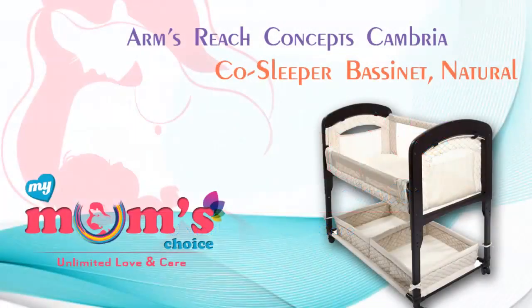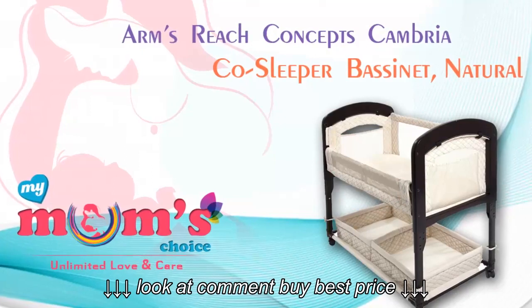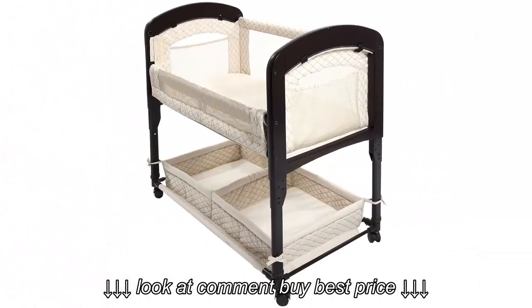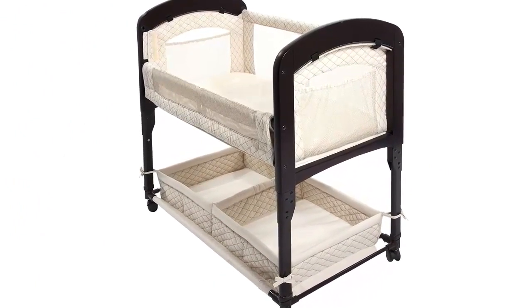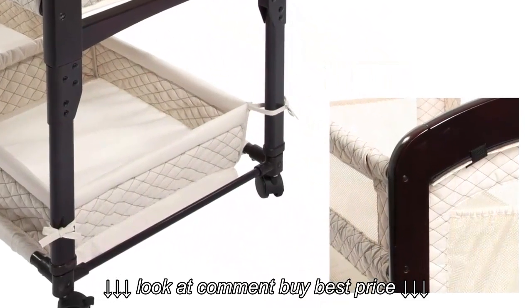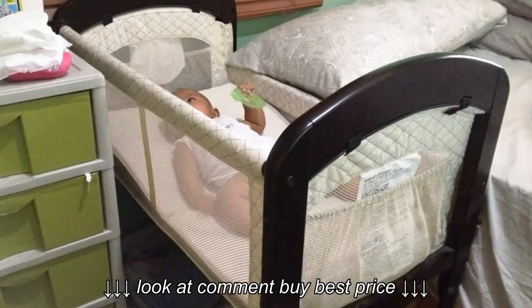Welcome to My Mom's Choice. Today we are discussing the Arms Reach Concepts Cambria Co-Sleeper Bassinet. The most eye-catching feature is that it's a co-sleeper. This means it has sides that can be adjusted and let down, allowing you to press it against the side of your bed, providing a safe place for your infant to sleep that is still part of your own bed.